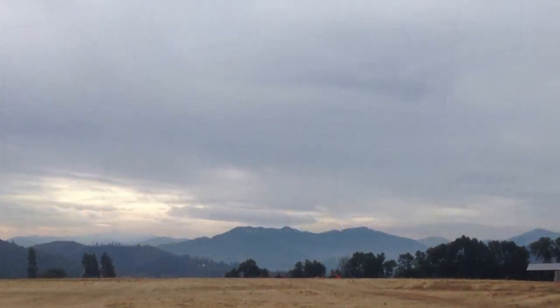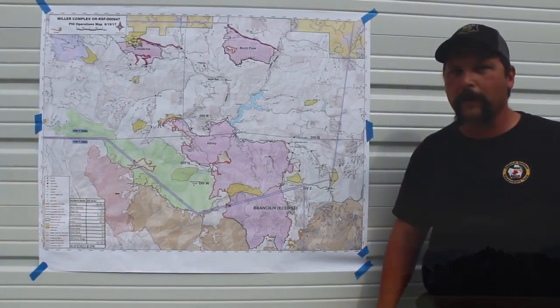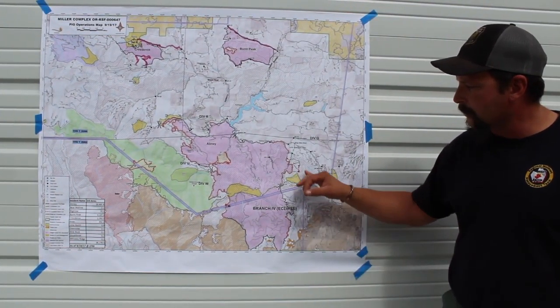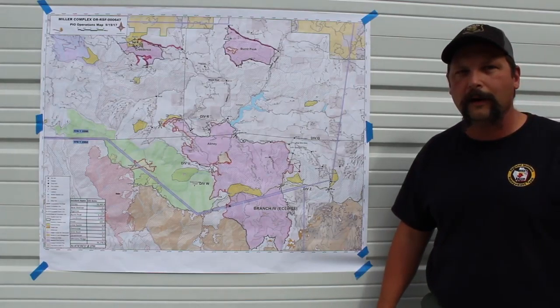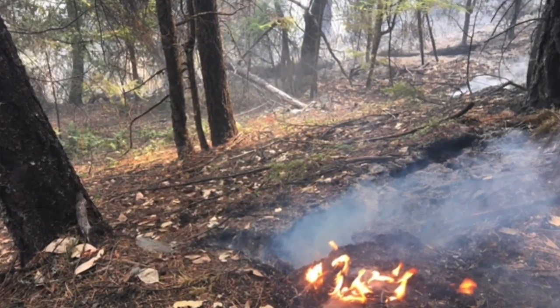At this point the weather's turned for us — turned for the better. We're getting much cooler, moderated weather conditions and even a little bit of rain showers. So hopefully this thing starts to park itself and will stay in place. We'll still see some creeping and smoldering, still see a fair amount of smoke, but we really hope this fire is kind of where it's going to be until we get a season-ending event that puts it to bed.